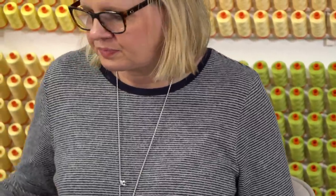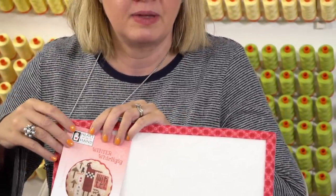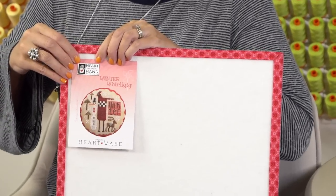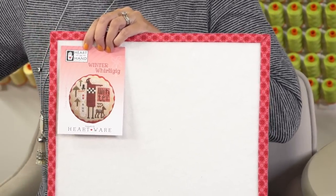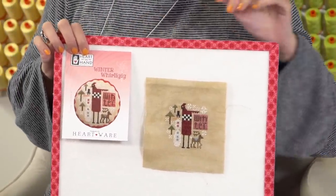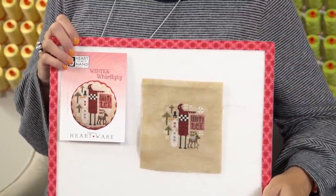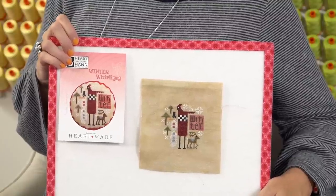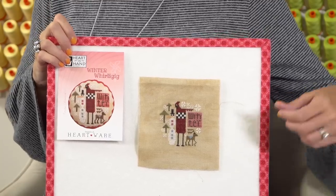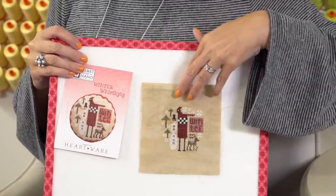I have some other finishes by Cheryl. This is Winter Whirly Gig Thanks by Heart and Hand. Cheryl does all of these, and I think it would be great if she brought all of them together when she has a lot finished so we can see how they all look together. It probably took her a day. She used 32 count vintage country mocha and used the called-for threads on the back. We have the pattern — it's super cute and she got that finished this week.